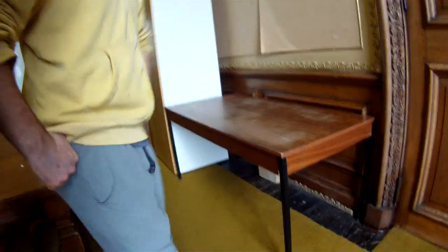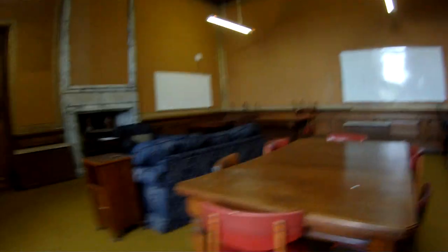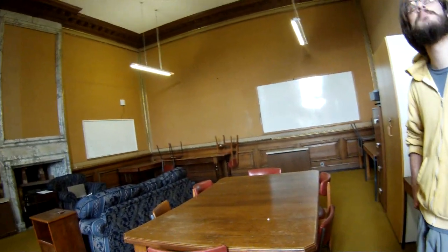The floor is very squeaky and this is where I do most of my studying. You've got to look up in this room — the woodwork is fantastic, the mirrors and windows are very nice. I didn't notice this closet until just a few days ago.